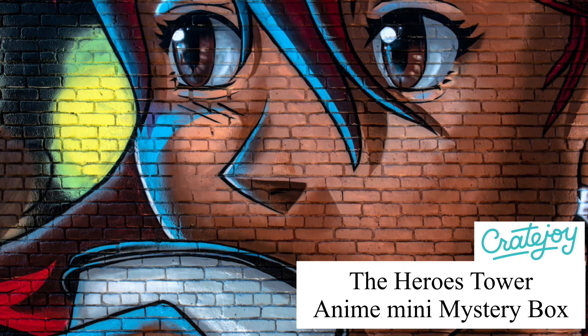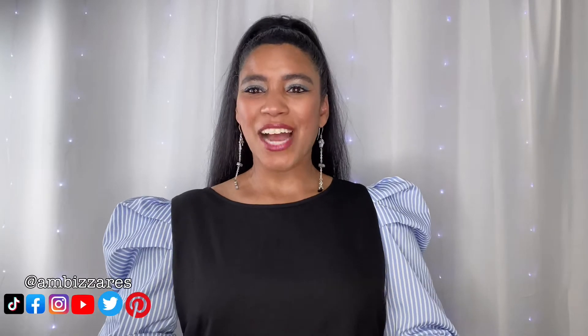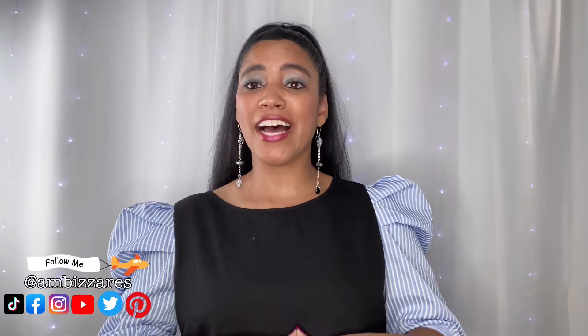Hey guys, in today's video I will be unboxing an anime mini mystery box from the Heroes Tower. If you're curious to see what you get in this kind of box, keep on watching. What's up gorgeous people, this is Amazars DIY, my name is Amber Meeks, and in today's video I have for you another fun mini mystery box of goodies from the Heroes Tower.